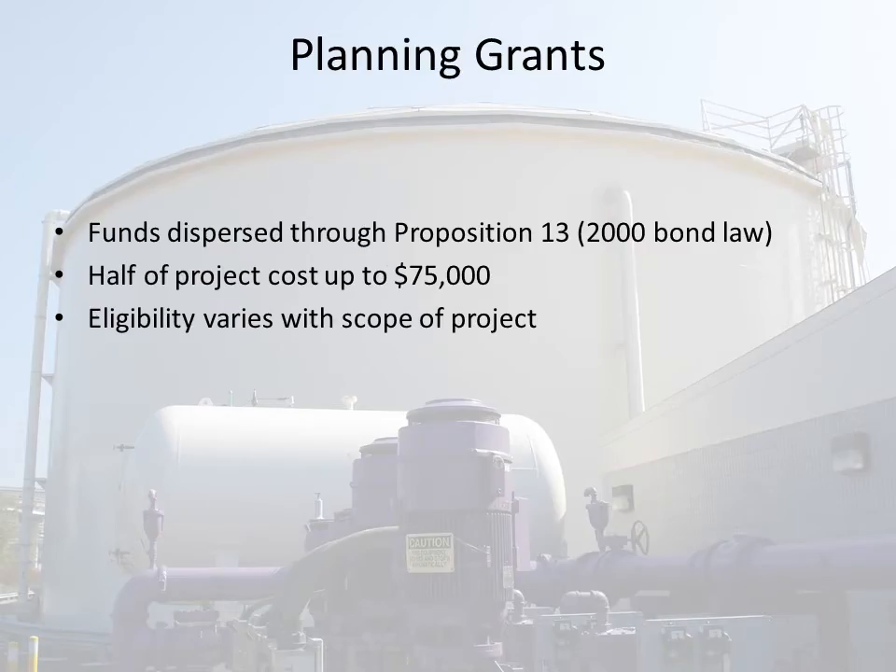Planning grant funds are dispersed through Proposition 13. Planning grants can be given for half the project value, up to $75,000. Project eligibility for planning grants depends on the scope of your project.